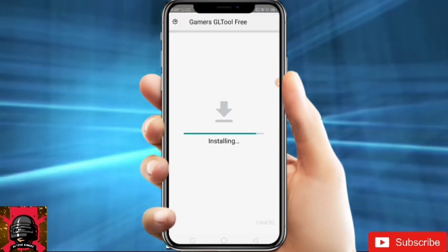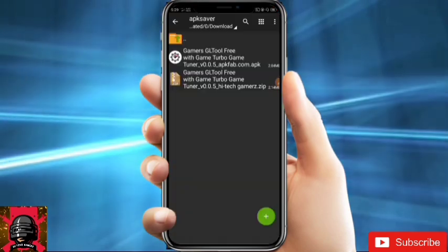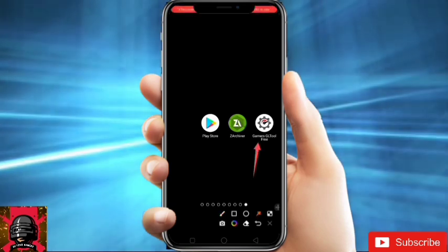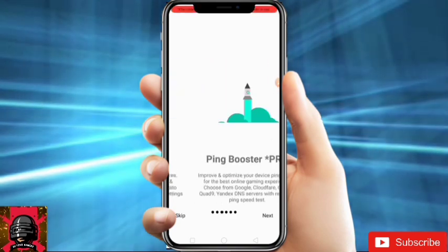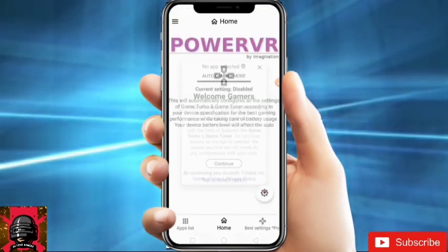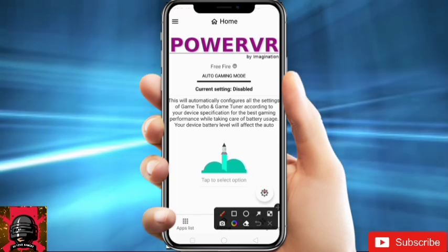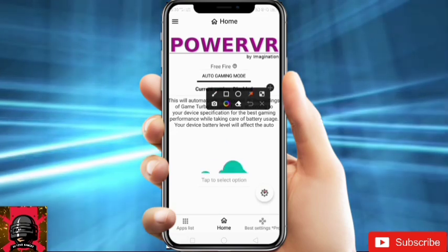It will install, and it's installed. Now just click on Done and go to the home screen. You will get this app installed. Now just open it, click Next through the setup screens, and click Done. Then click Continue and allow the permissions.